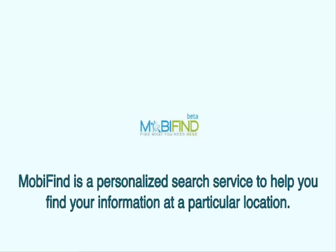Mobifind is a personalized search service to help you find your information at a particular location.